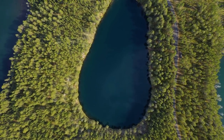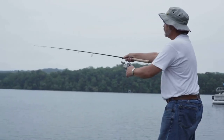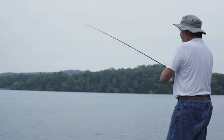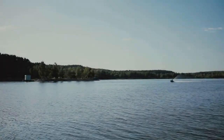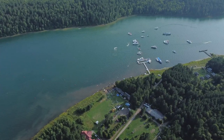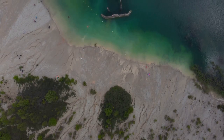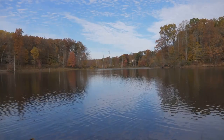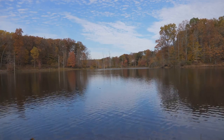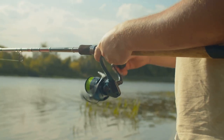Next up we're heading over to Lake Martin, a sprawling reservoir spanning over 44,000 acres located in east central Alabama. This lake is renowned for its trophy-size striped bass, but it also harbors a healthy population of rainbow and brown trout. Lake Martin boasts numerous public boat ramps scattered along its shores. Head to the Wind Creek State Park boat ramp — it's conveniently located and offers easy access to some of the lake's prime trout fishing spots. For Lake Martin's trout, power bait and spinners are your best bet.